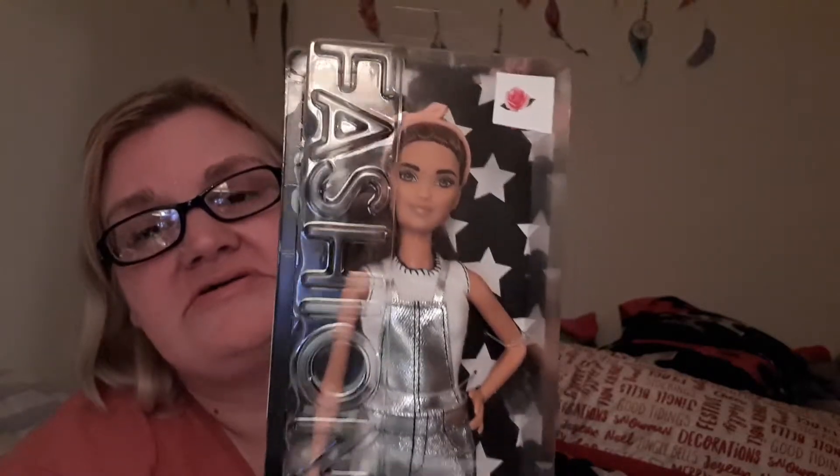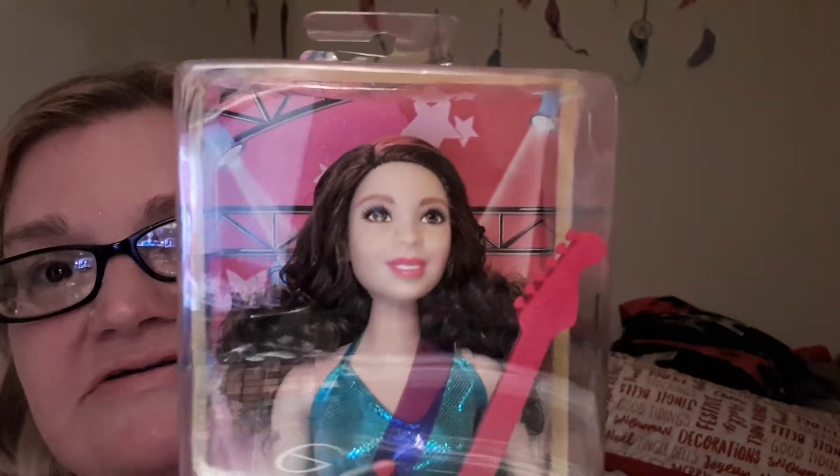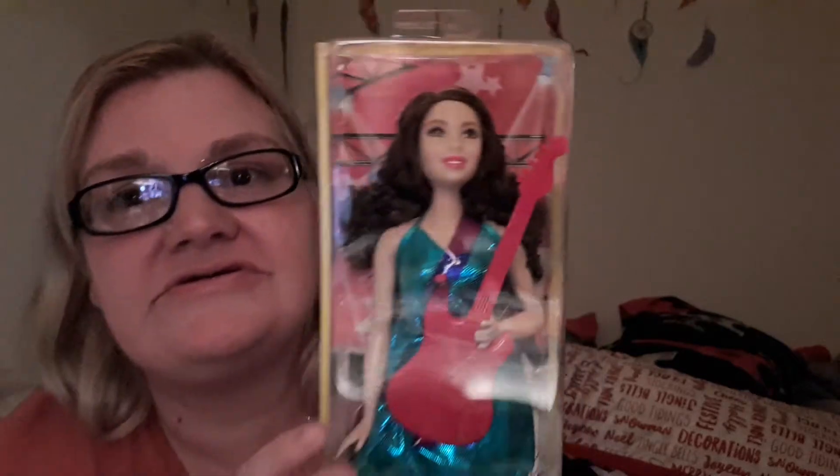Then we went to Walmart and I picked up a couple more Christmas gifts. I got this Barbie — well, my daughter picked out this one because I don't know what kids like these days. And then I picked out this one because this Barbie has freckles, and I thought it was so adorable — I've never seen a Barbie with freckles!